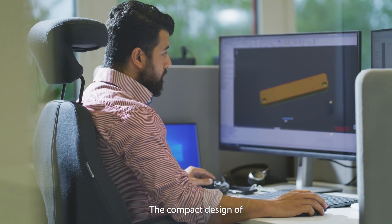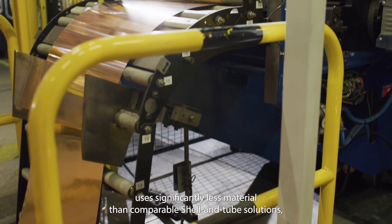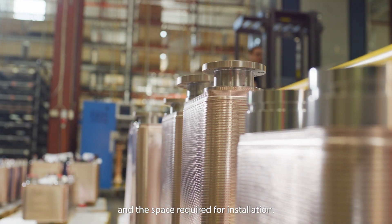The compact design of SWEPP brazed plate heat exchangers uses significantly less material than comparable shell and tube solutions, providing major benefits in the weight of the system and the space required for installation.